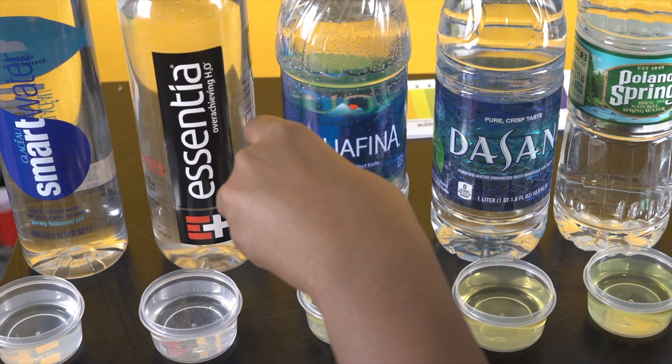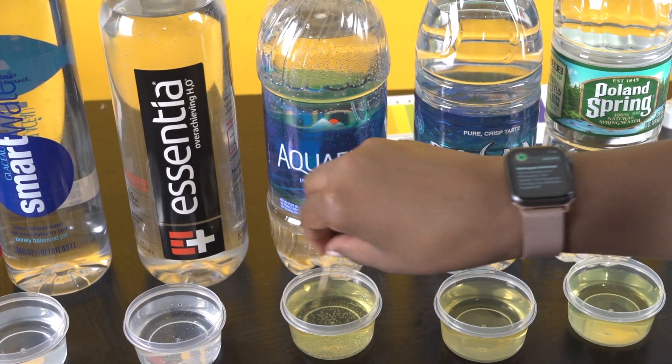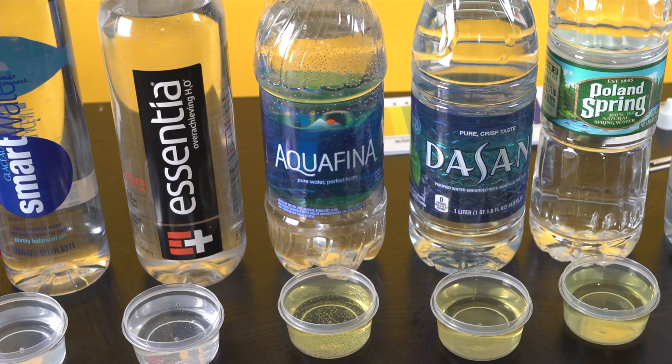Let's check out Aquafina. Same thing — I would say a 3 or 4, so it's more on the acidic side.